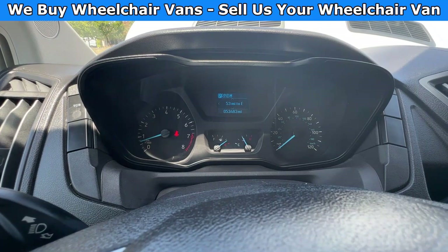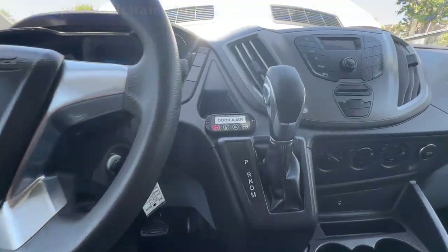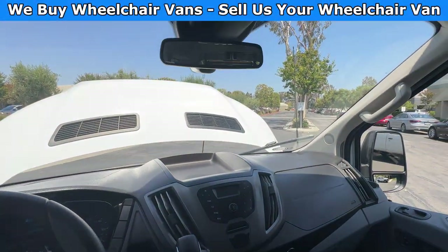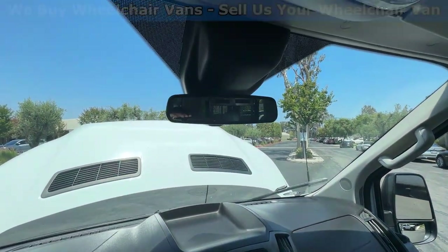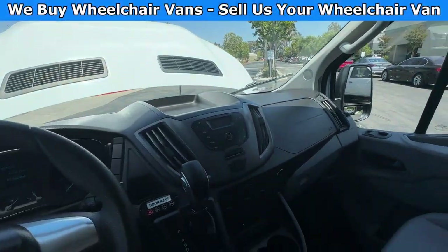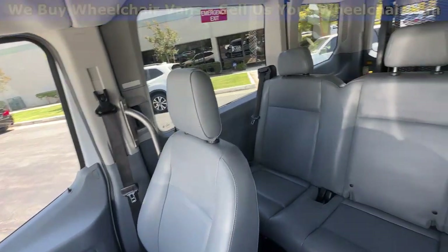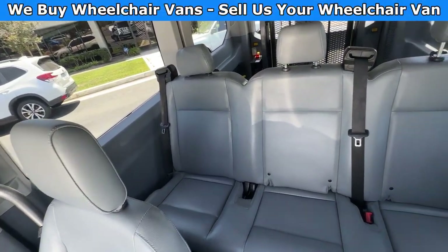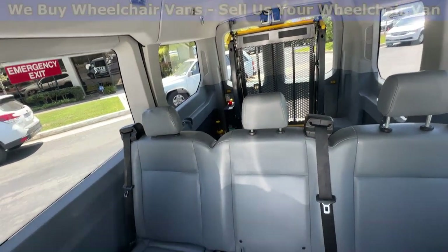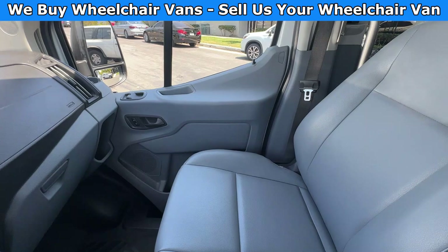This one is going to have 53,000 miles. It's also going to have the interlock. Up here you'll have the backup camera, here is the view of the front seat, and then you've got the view of the back seats.